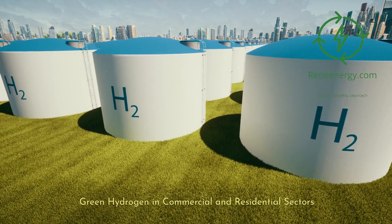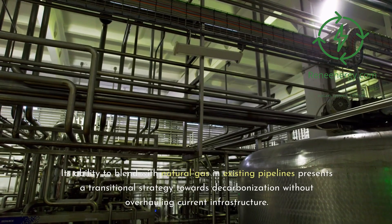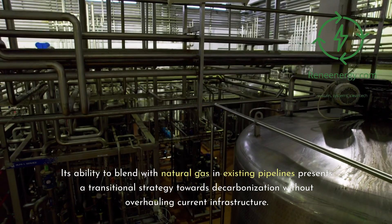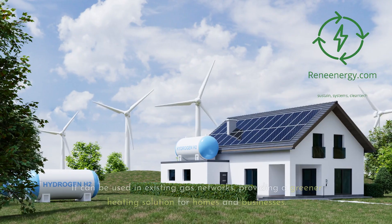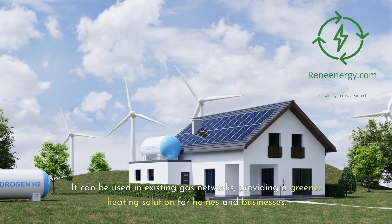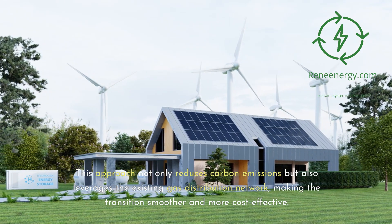Green hydrogen's potential extends beyond industrial and transportation applications, making inroads into the commercial and residential sectors. Its ability to blend with natural gas in existing pipelines presents a transitional strategy towards decarbonization without overhauling current infrastructure. In the realm of heating, green hydrogen offers a sustainable alternative. It can be used in existing gas networks, providing a greener heating solution for homes and businesses, reducing carbon emissions while leveraging the existing gas distribution network to make the transition smoother and more cost-effective.